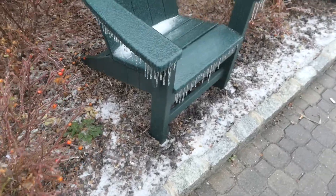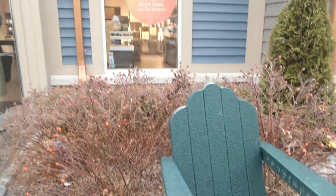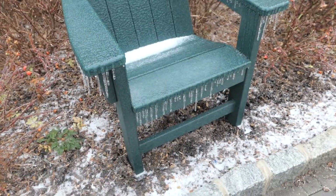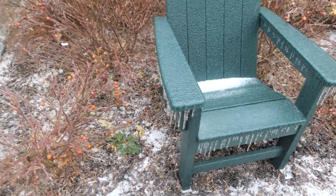This is literally how cold it is here guys — there is literally ice dangling off of just a chair outside one of the shops. It's literally freezing — there's a few random bits of snow on the ground already. Oh my god, it's so cold!